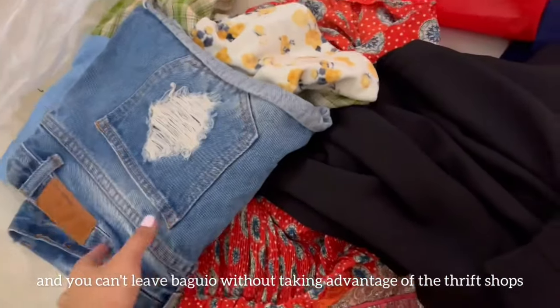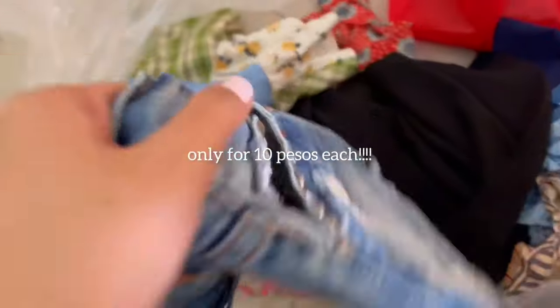And of course you can't leave Baguio without thrifting. This is what I got — look at these. They're only 10 pesos each. Can you imagine? So affordable!